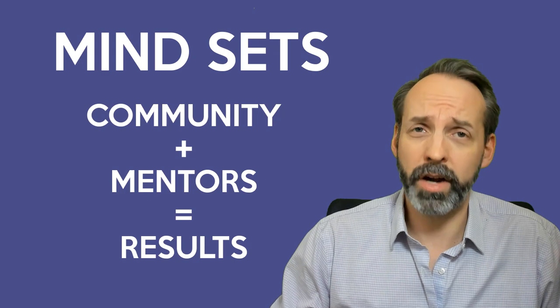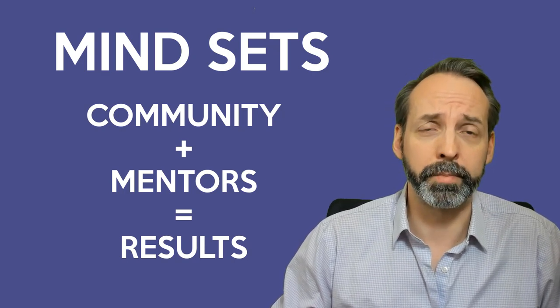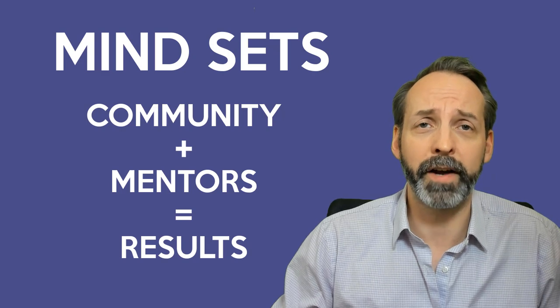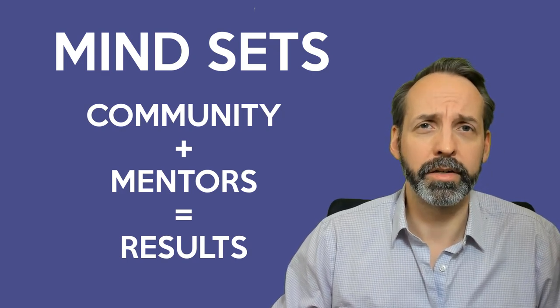Mindset number four: it's not a solo venture. You need both community and private mentorship if you want to learn to become an effective ServiceNow developer quickly. Which brings us to our next section: mentorship.